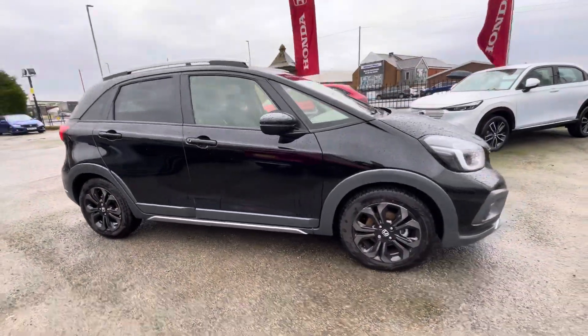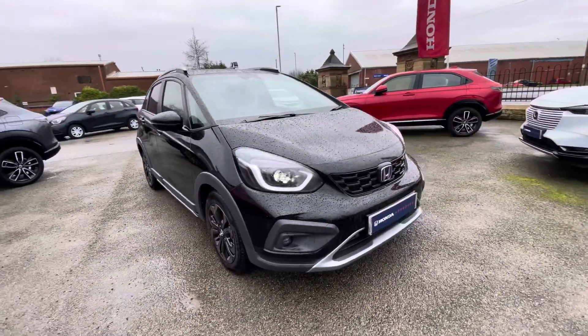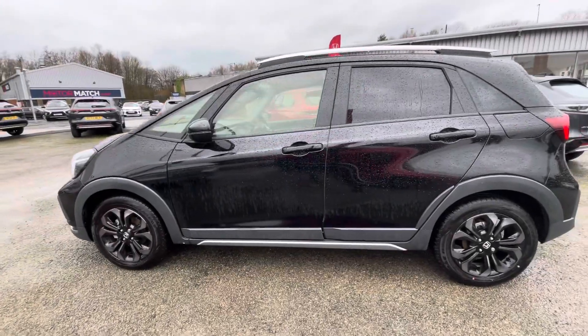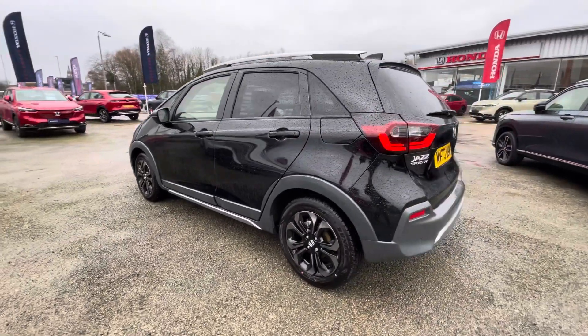Hi there, I'm Josh from Honda Bolton, and today I'm going to be showing you around this approved used car for sale. This is the Honda Jazz Crosstar Advanced model, equipped with a 1.5 litre petrol hybrid engine and automatic transmission. The vehicle charges the battery component for you via regenerative braking, so there's no need to worry about charging up.